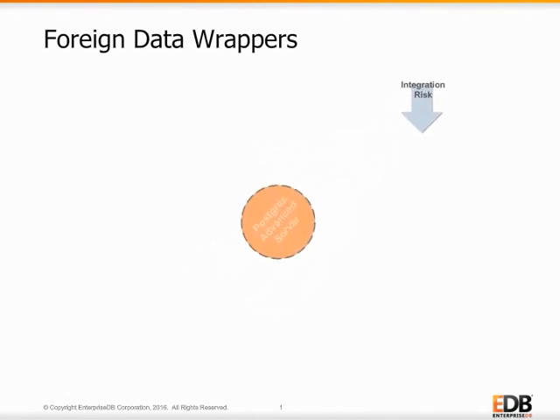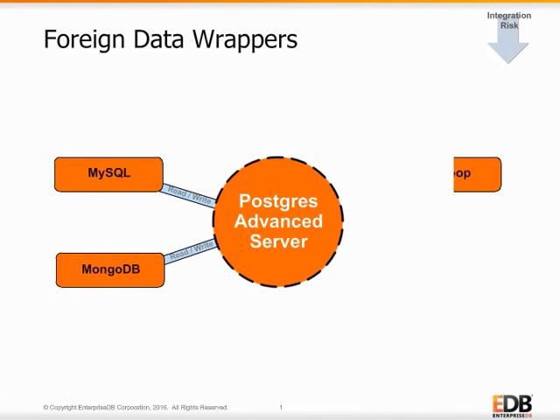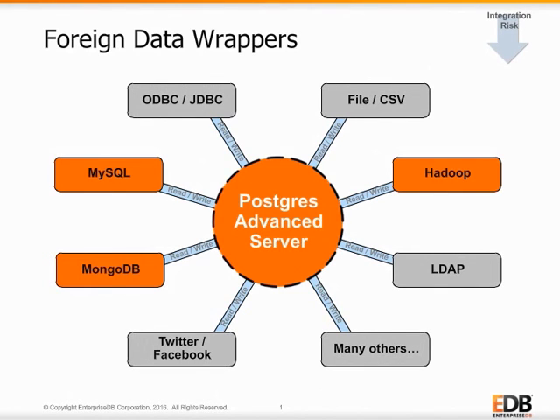Advanced Server not only integrates into an Oracle environment well, but is able to read, write, and exchange data with a wide variety of other data sources that exist in enterprise data infrastructures. With its implementation of SQL management for external data centers, Advanced Server includes foreign data wrappers from MySQL, Mongo, and Hadoop, making quick work of integrating website and NoSQL data into a relational data store. Finally, many other foreign data wrappers are also available in the Postgres ecosystem that also work with Postgres Advanced Server.